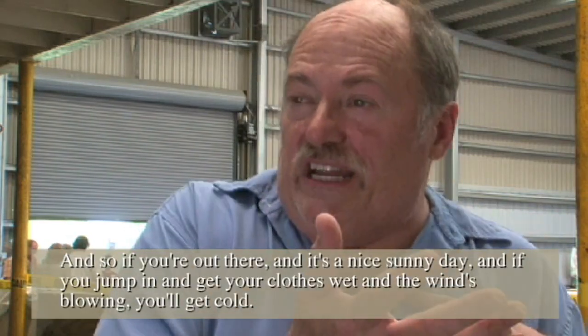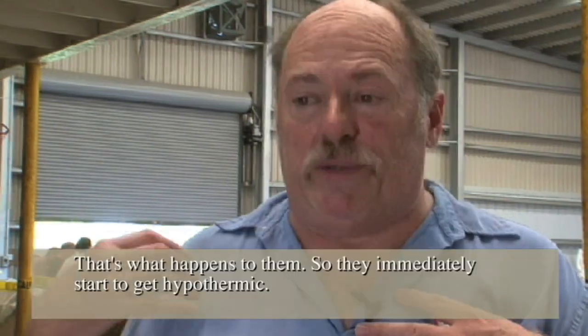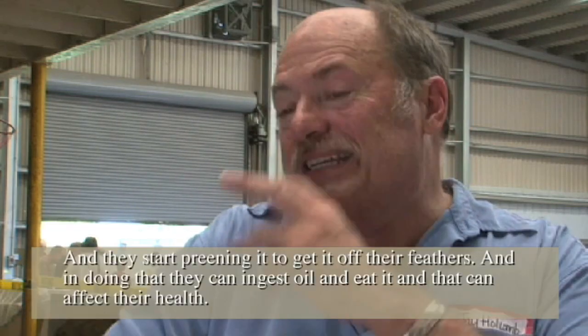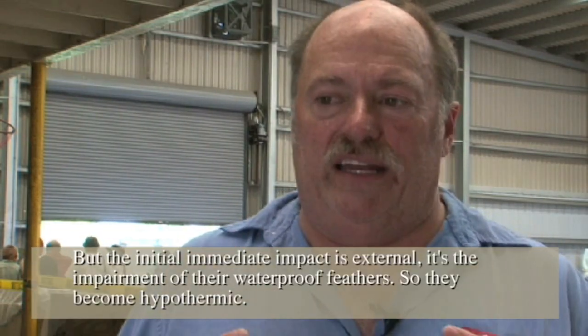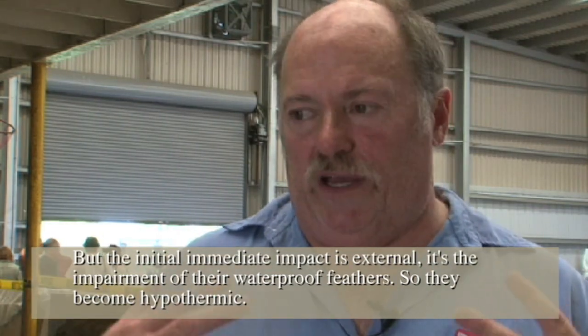If you're out there, even on a nice sunny day, if you jump in and get your clothes wet and the wind's blowing, you'll get cold. That's what happens to them. They immediately start to get hypothermic, and they start preening to get the oil off their feathers. In doing that, they can ingest the oil, and that can affect their health. But the initial immediate impact is external — it's the impairment of their waterproof feathers — so they become hypothermic.